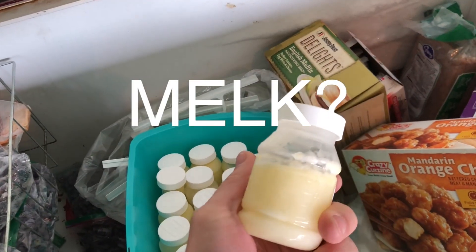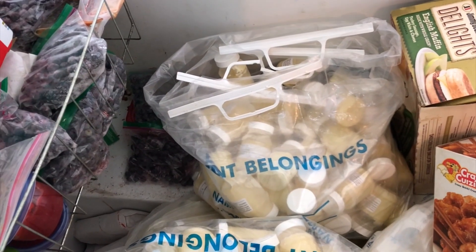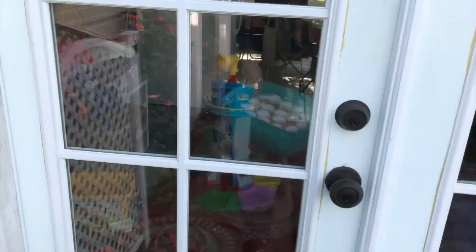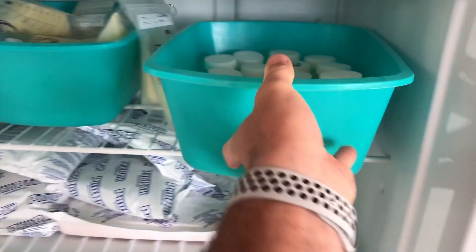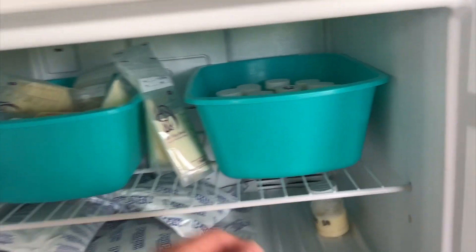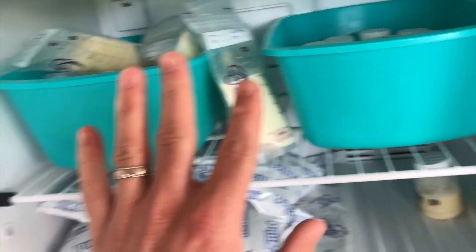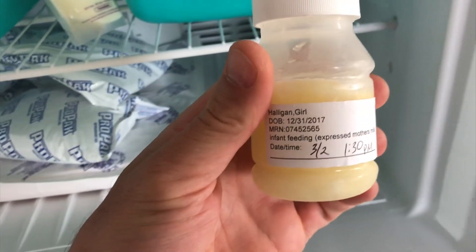Today we're going to talk about milk. As you can see, we have a lot of milk from when Megan was pumping. We're going to talk about how much milk we use. This is the new milk that Megan puts out, then we freeze. Some of it we donate, some of it we use for dotting. This is the milk we've had from March 2nd.